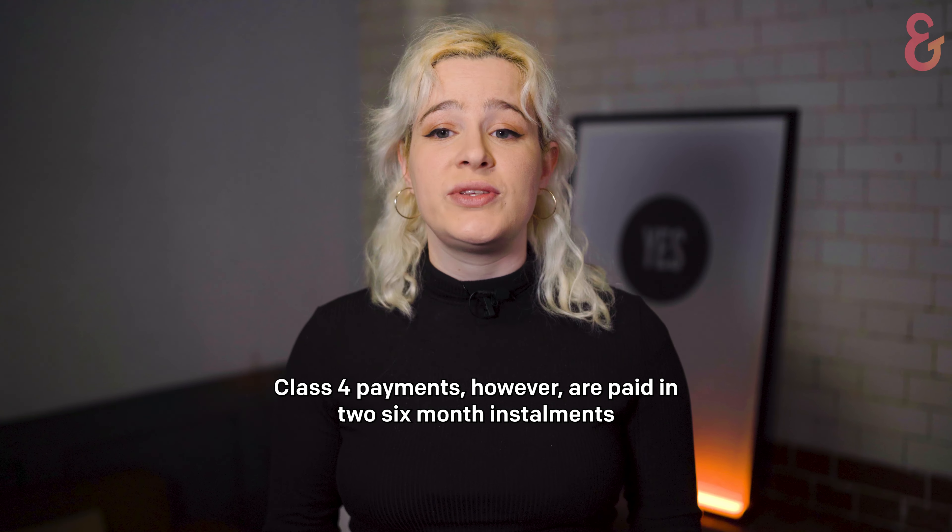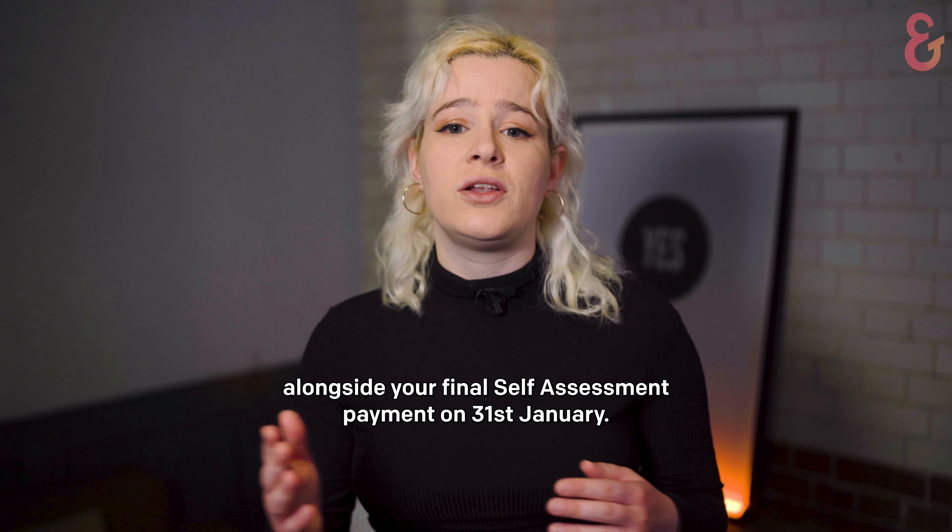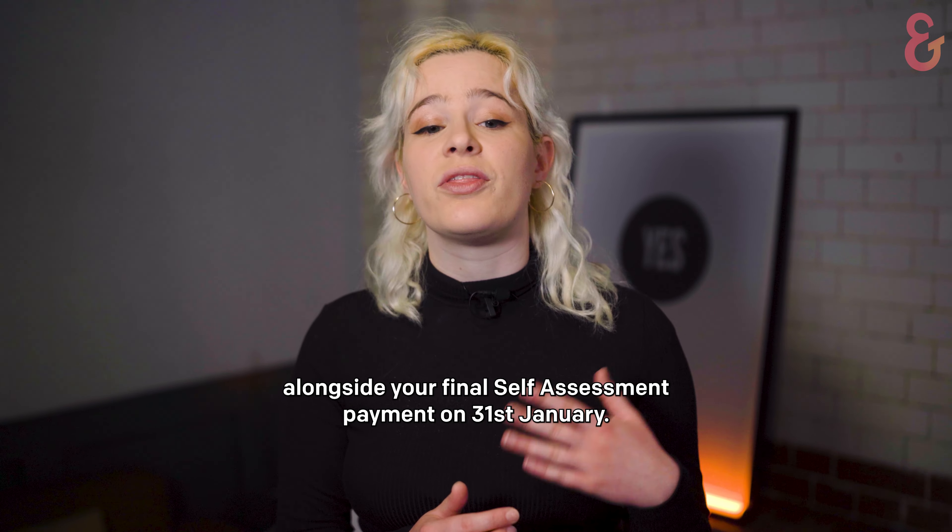Class 4 payments, however, are paid in two six-month instalments, with the first as part of your payment on account for the 31st of July, and the second alongside your final self-assessment payment on the 31st of January.